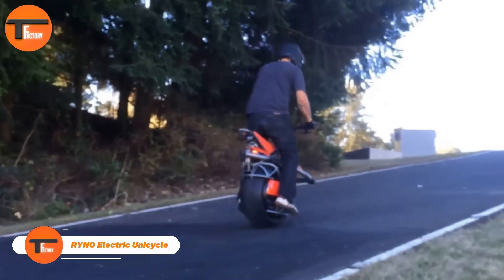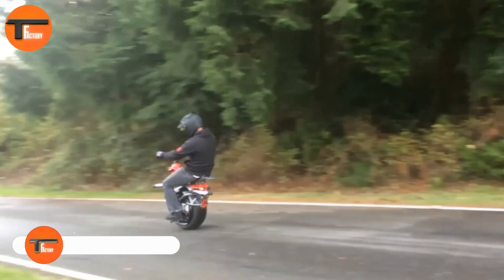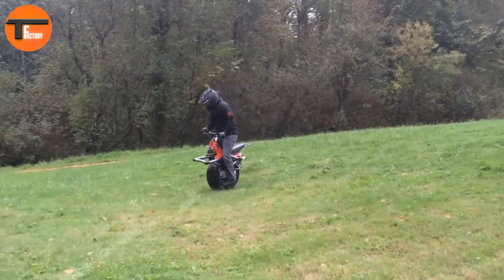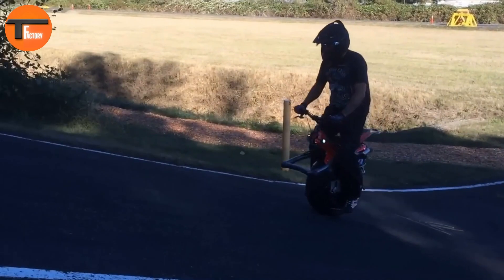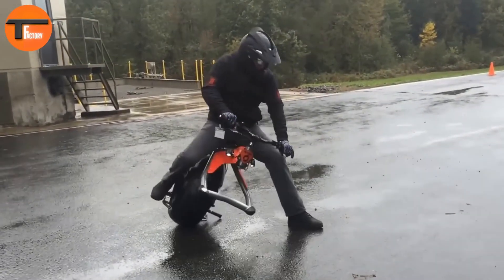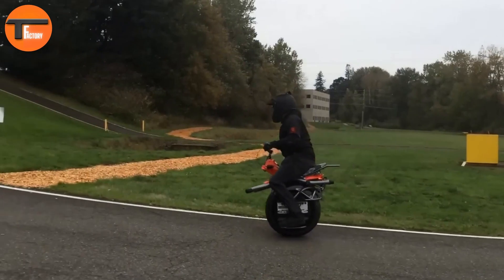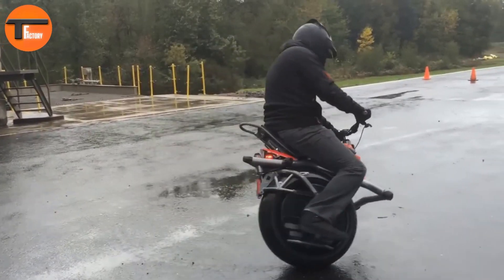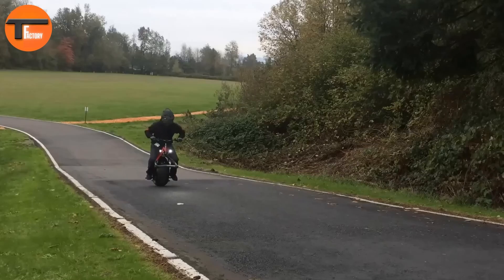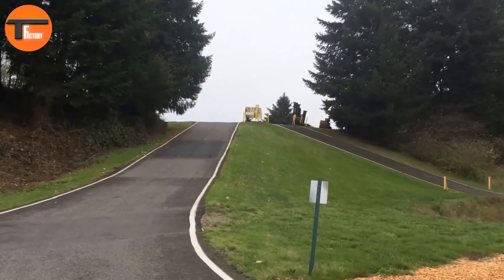The Renault Electric Unicycle is a fun and innovative one-wheeled electric unicycle with a distinctive fat-tire design. Its compact and eco-friendly build makes it ideal for navigating busy city streets, offering a unique and practical solution for urban commuting. With its single wheel, the Renault is incredibly agile, allowing you to easily slip through tight spaces and crowded areas, which makes it perfect for zipping around town.